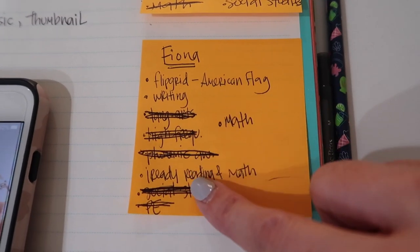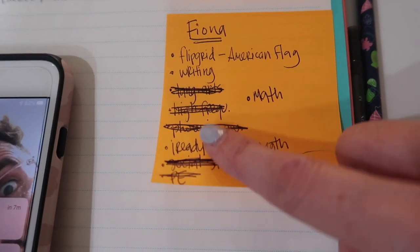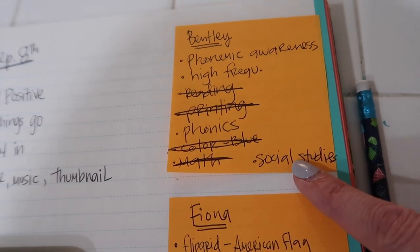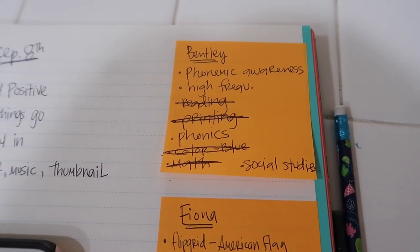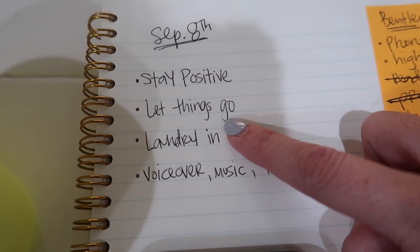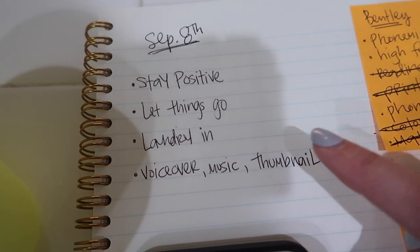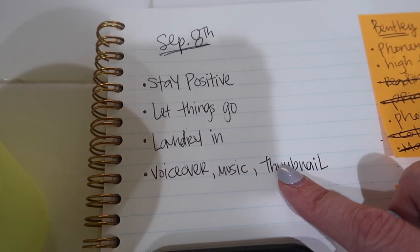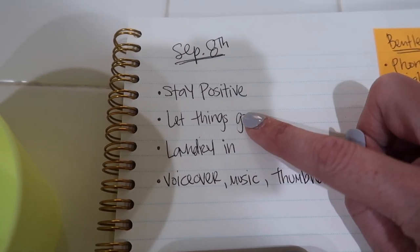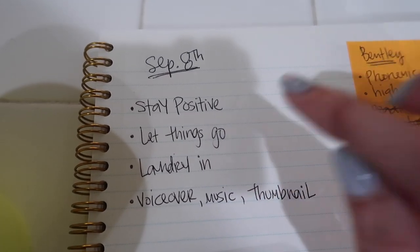I'm really excited to share this in case anybody is looking for something to help them lose weight — I was getting desperate, so it's been such a gift to finally start shedding the weight. In other news, we are plowing through our to-do list. Here's Fiona's list, here's Bentley's, and here's Mommy's: stay positive, let things go, put a load of laundry in, and do my voiceover, music, and thumbnail for my cleaning video.